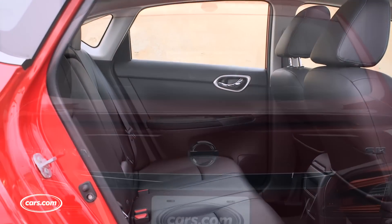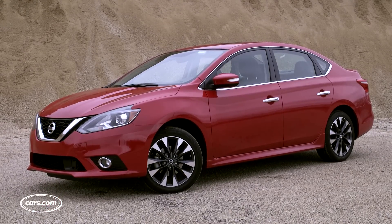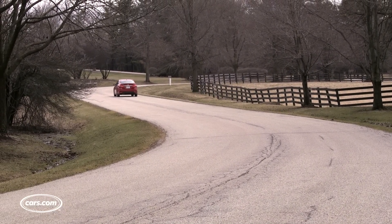Nissan used its opportunity to refresh the Sentra to make it incrementally better in some ways, but there's no question it's still middle of the pack in drivability and fuel efficiency — though it does offer some value. The SV trim level is probably the best example; we were able to configure one with all of the active safety features and built-in navigation for under $20,500. The closest Honda Civic EX sedan was more than $3,000 more, and that relied on Apple CarPlay or Android Auto for navigation. In a class this competitive, sometimes you have to dig a little to find the advantages, and you might have to do a lot of test driving.